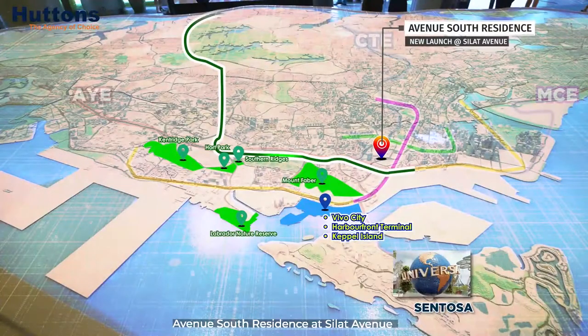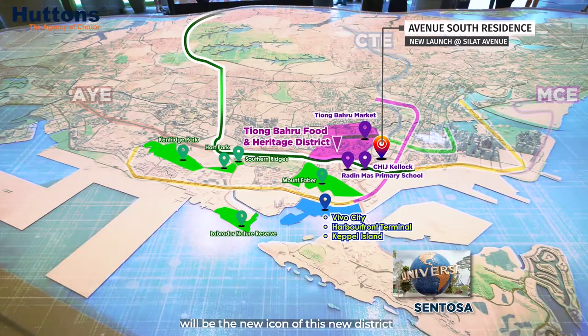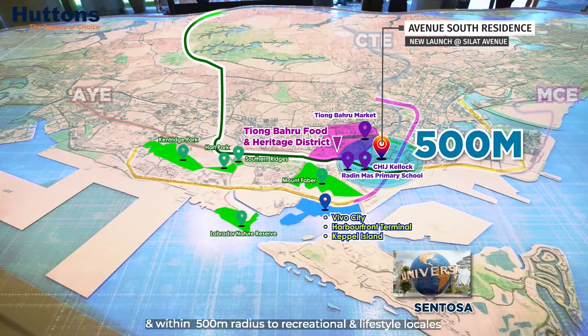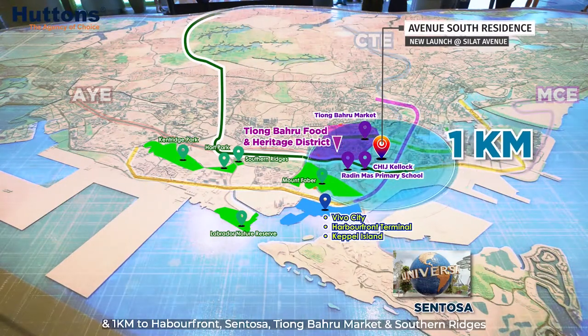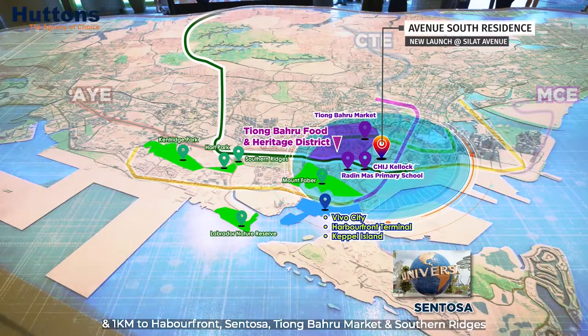Avenue South Residence at Silat Avenue will be the new icon of this new district, within a 500-metre radius to recreational and lifestyle locales, and 1 km to HarbourFront, Sentosa, Tiong Bahru Market, and Southern Ridges.